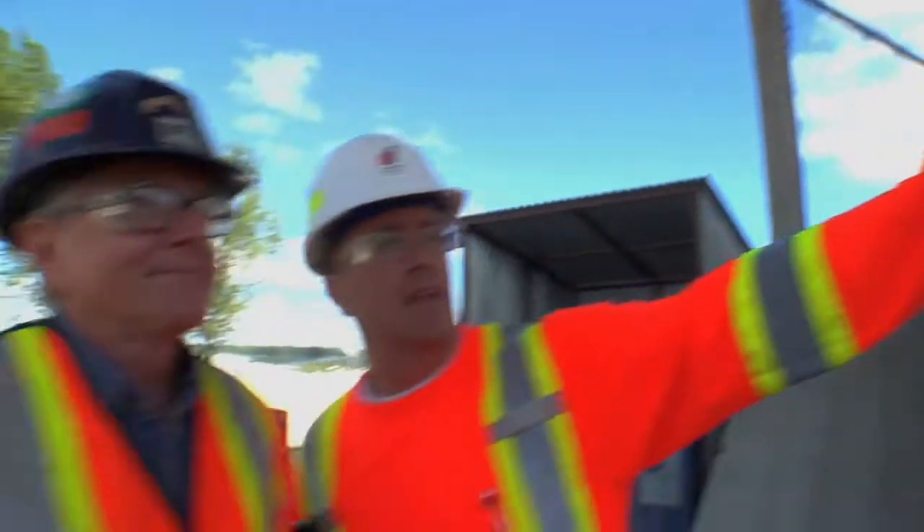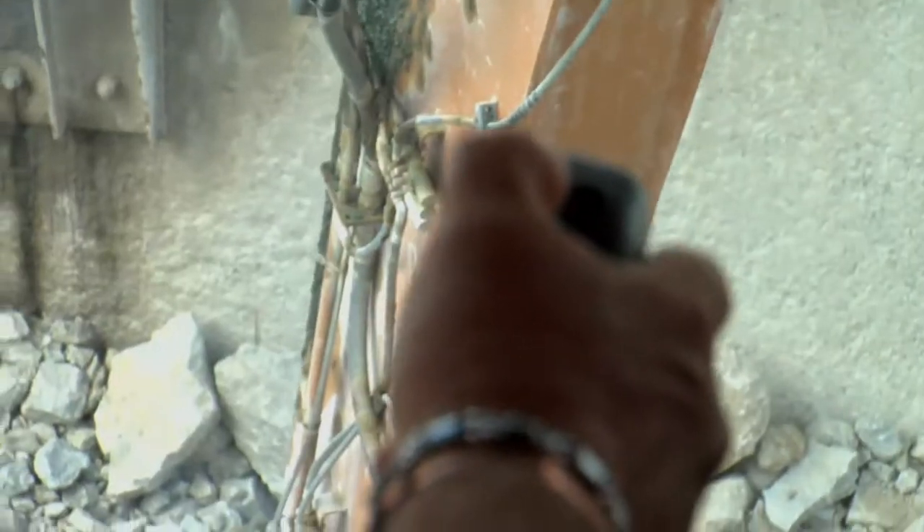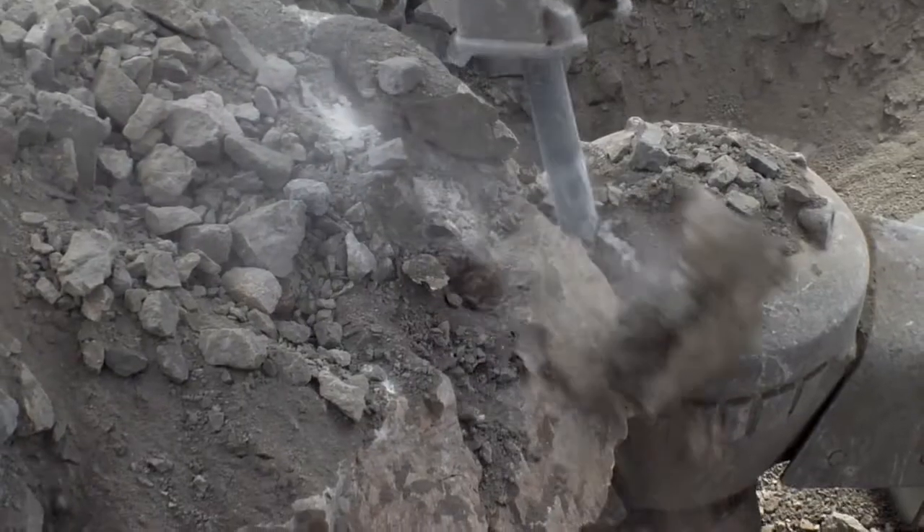We're running a BTI rock breaker in our primary crusher. We do have oversize coming in with sharp rock, and with this hammer we can actually break it down into smaller, manageable pieces for our primary crusher.